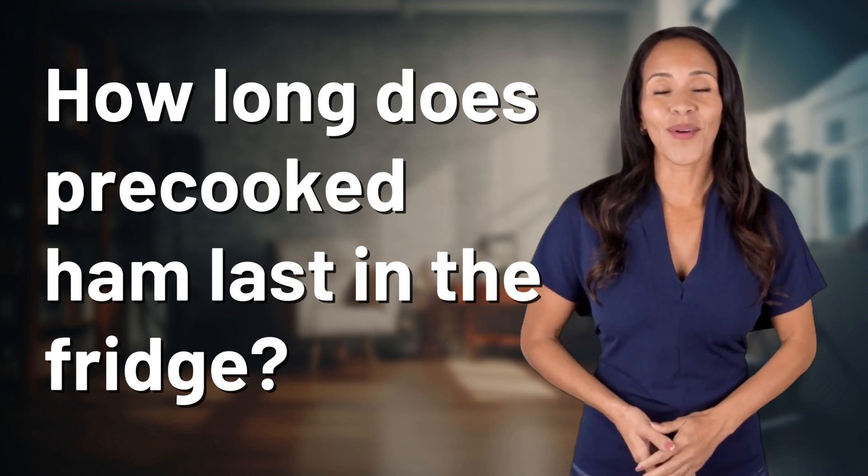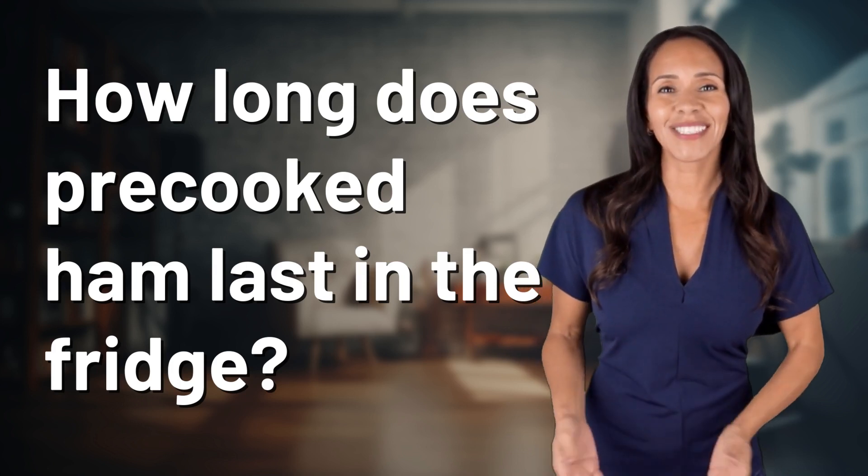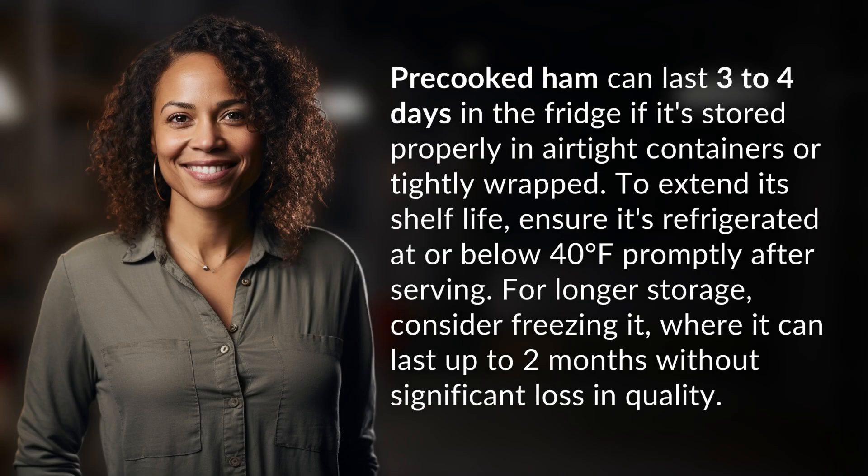Explorers of the unknown, welcome back. Let's expand our horizons with today's question. Pre-cooked ham can last 3-4 days in the fridge if it's stored properly in airtight containers or tightly wrapped.